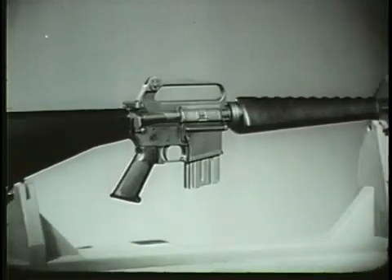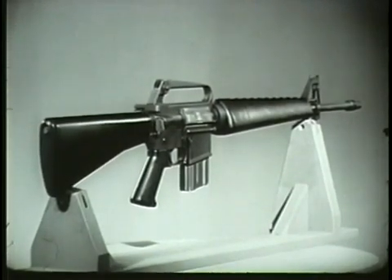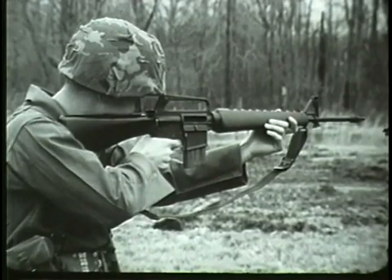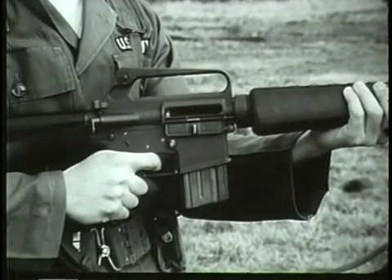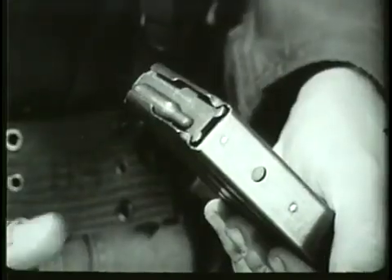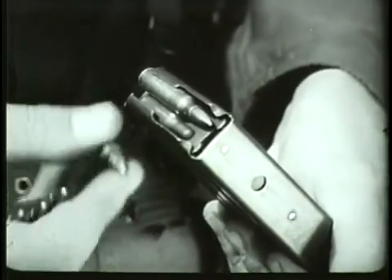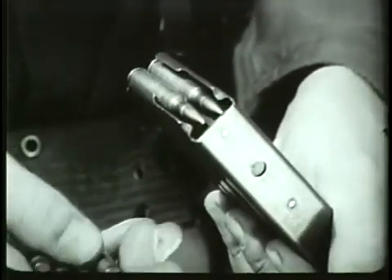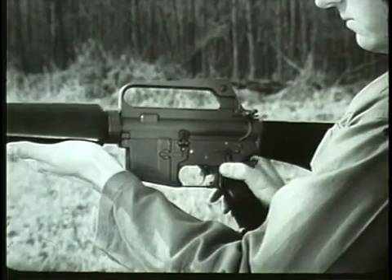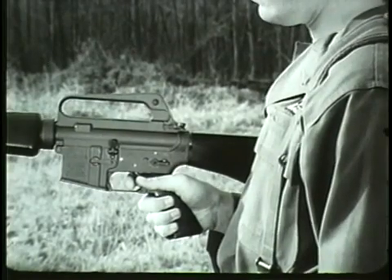The principal distinctive features of the weapon have been described. Before learning how it functions, we will see how it is used. Using the weapon consists of three functions: loading, firing, and unloading. To load the magazine, remove the empty magazine by pressing the magazine release button located above and forward of the trigger guard. Place a round on top of the magazine follower, nose toward the smooth face of the magazine, and press down. Repeat until twenty rounds have been inserted. Before loading the weapon, place the safety selector lever on safe. With the weapon on safe, insert the loaded magazine into the magazine feedway and push up.